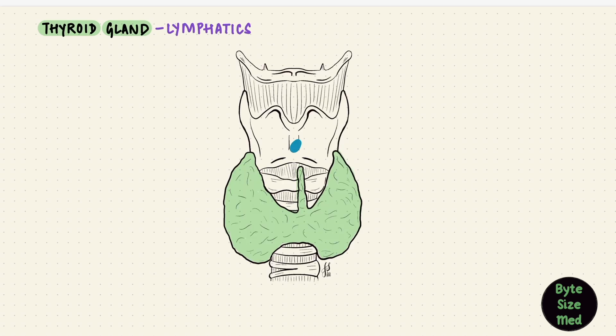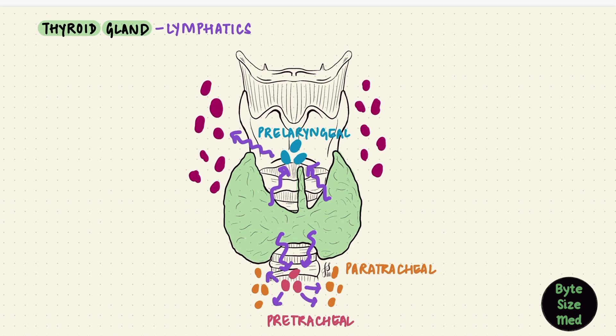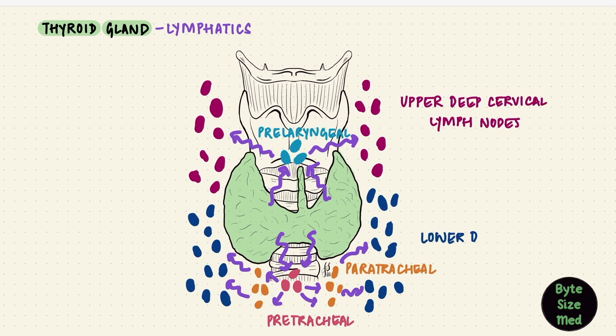And what about lymphatics? There are lymph nodes in front of the larynx, in front of the trachea, and on the sides of the trachea — that's pre-laryngeal, pre-tracheal, and paratracheal lymph nodes. All these receive lymph from the thyroid gland. The pre-laryngeal lymph nodes drain into the upper deep cervical lymph nodes, and the pre- and paratracheal lymph nodes drain into the lower deep cervical lymph nodes. The lateral lobes also drain directly into the deep cervical lymph nodes.